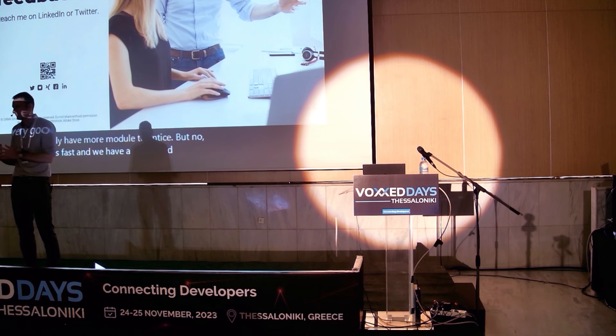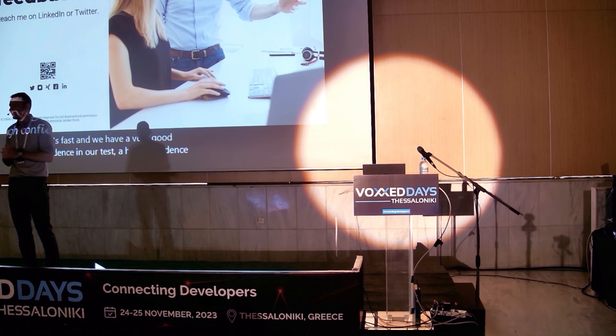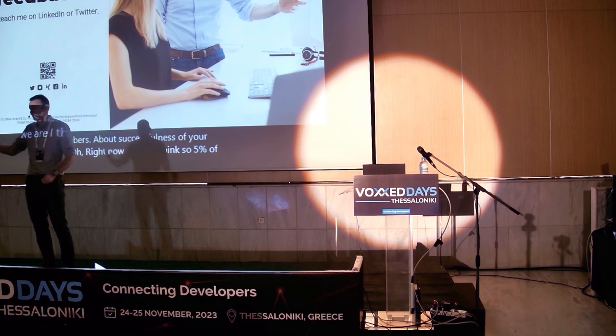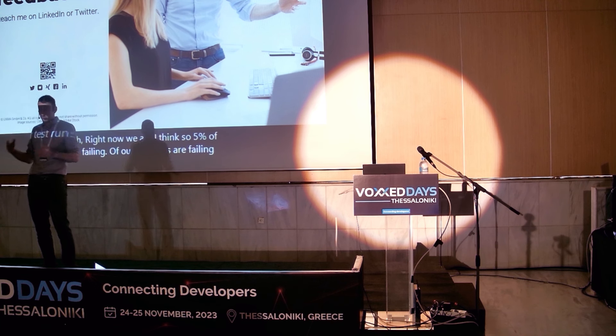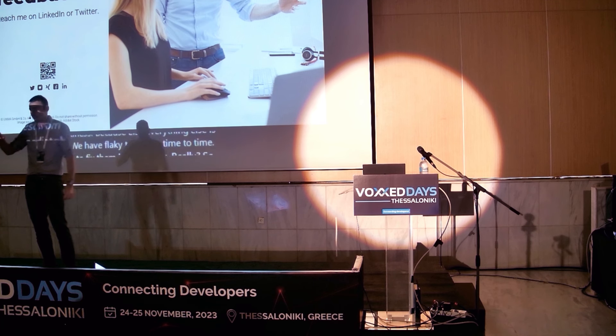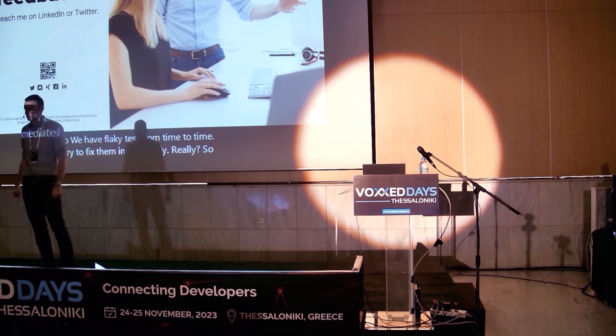Follow-up: Do you have numbers about the success rate of your test runs? Answer: Right now, about 5% of our test runs are failing due to flakiness — everything else is stable. We have flaky tests from time to time and we try to fix them immediately. So right now, on our development branch, we have about 5% of failed builds.